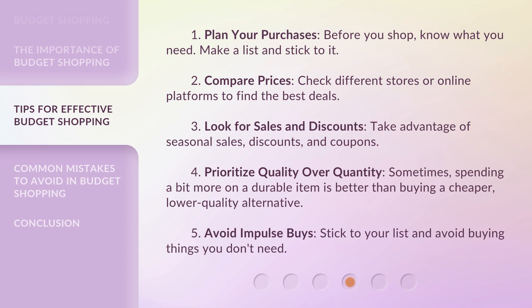3. Look for sales and discounts. Take advantage of seasonal sales, discounts, and coupons. 4. Prioritize quality over quantity. Sometimes, spending a bit more on a durable item is better than buying a cheaper, lower quality alternative. 5. Avoid impulse buys. Stick to your list and avoid buying things you don't need.